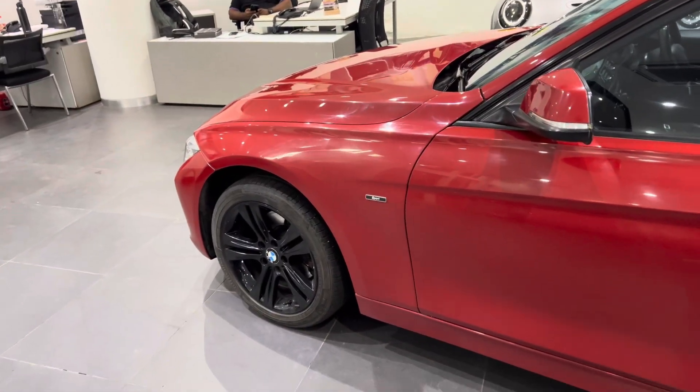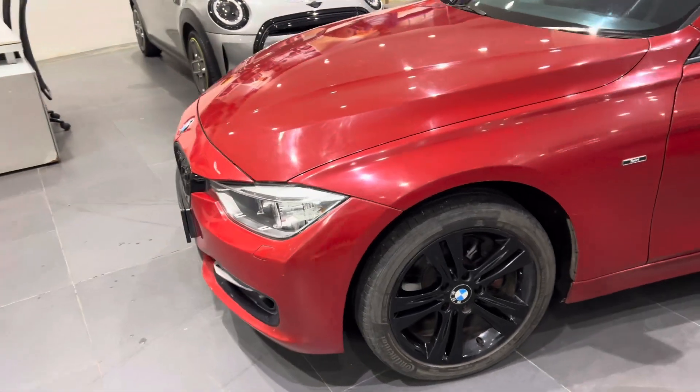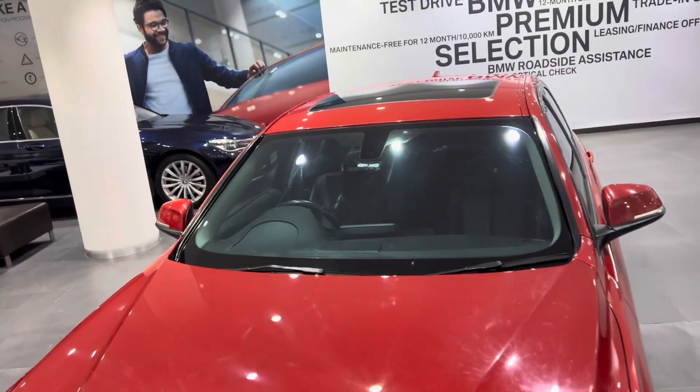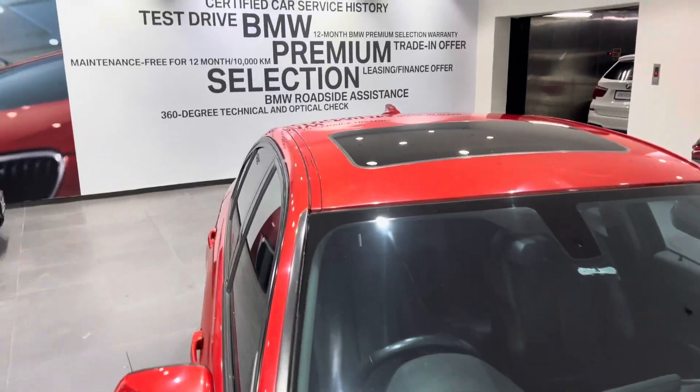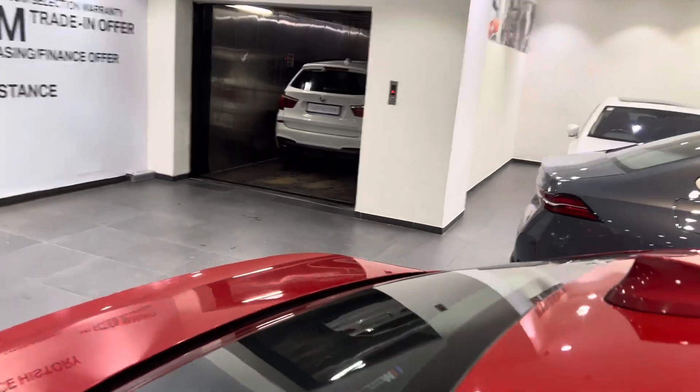Regularly maintained and used, so no work seems to be needed in the car as of now. But as it's a high mileage car, we will be selling it on an as-is basis, so we will not be doing any kind of checks with our workshop.